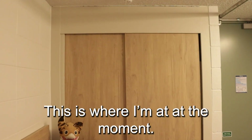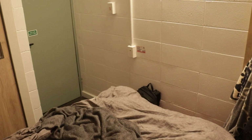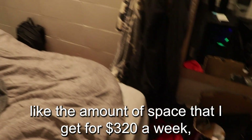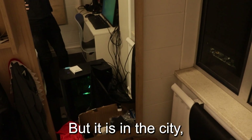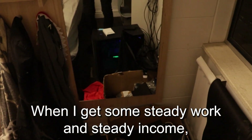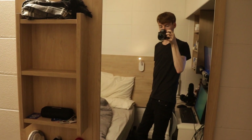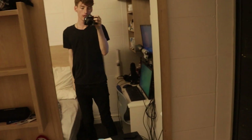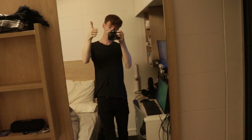This is where I'm at at the moment. It's nice, I can't complain. It's the only place that would actually have me when I had to move here for school. The value — the amount of space I get for $320 a week — is absolutely abysmal, pretty ridiculous. But it is in the city, and I can get to school pretty easily from here. When I get some steady work and steady income, I hope to move out pretty soon. Thanks for the view, hope you enjoyed this insight into my life, and I'll see you guys in the next one. Cheers.